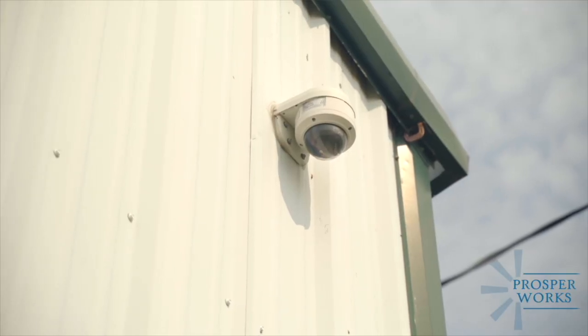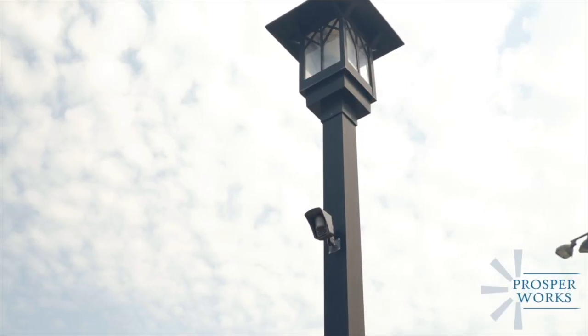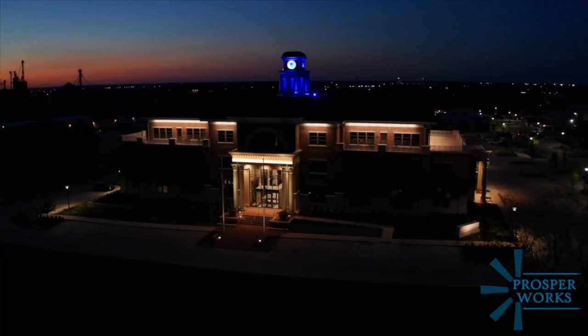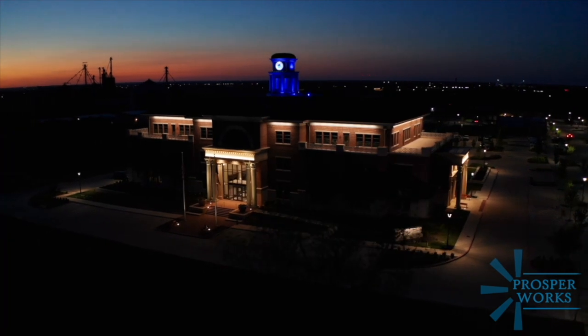Are there any other non-traditional services that your department provides? Sure. We've got railroad cameras at all the intersections in town so that we know when the train is crossing — residents can know when the train is crossing. We've got security cameras at Frontier Park that monitor what's going on there. And then we've got cupola lighting at the top of town hall that changes colors based on what's going on. IT manages that system as well.